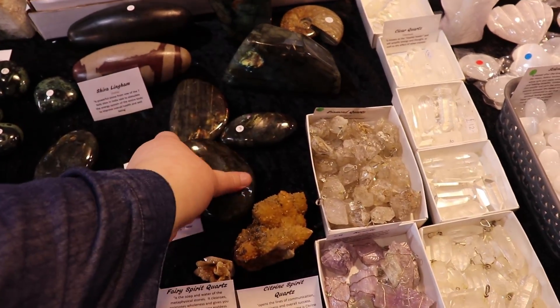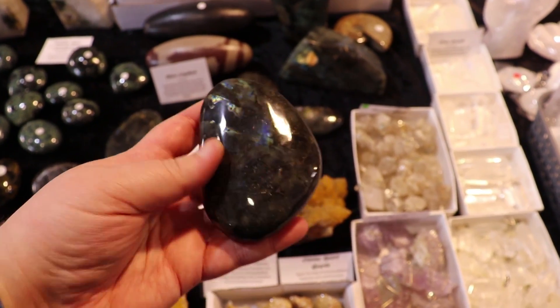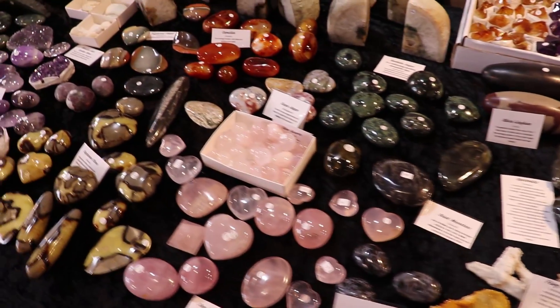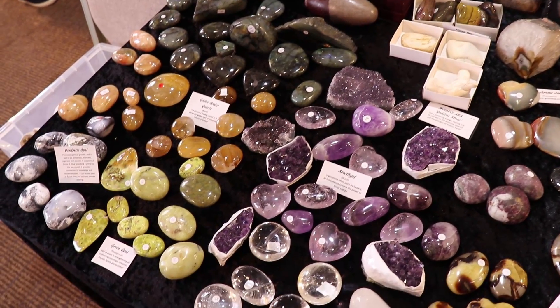There was also quite a lot of selenite sculptures, whether larger sculptures or more raw pieces, and also loads of wands. I do like selenite — it's really beautiful. It has this really lovely sheen to it and I definitely want more of that. I do have some selenite hearts that I really love.